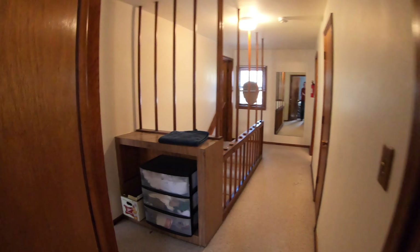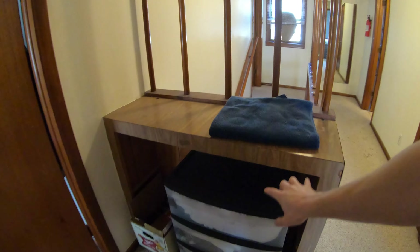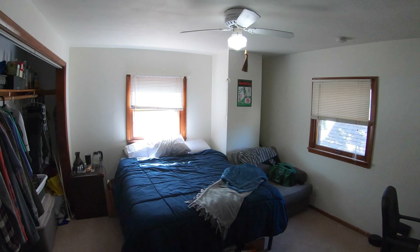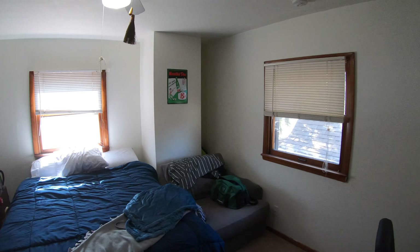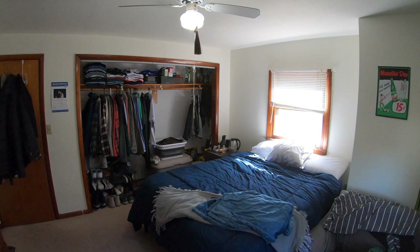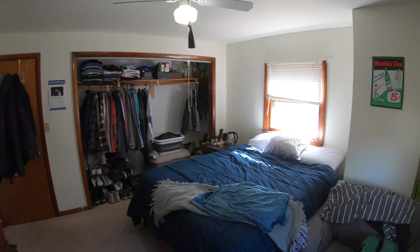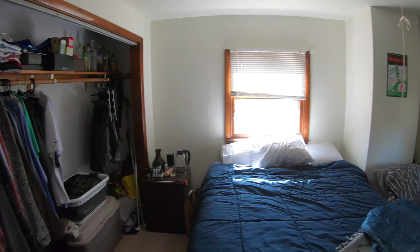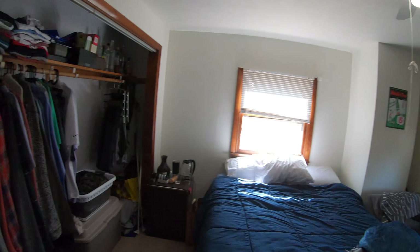We do have a little nook here for some storage. One more bedroom back here — again, all these bedrooms are a good size. This one has dual windows again, a ceiling fan, and another large closet. No one really gets the short end of the stick when it comes to these bedrooms — all good size.